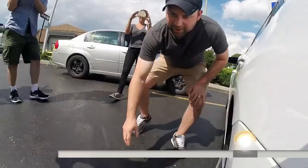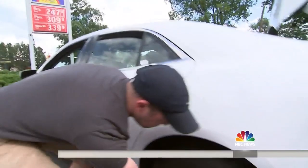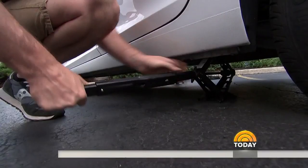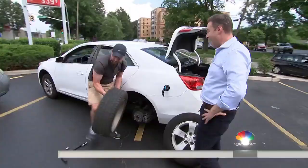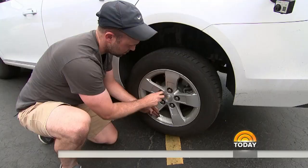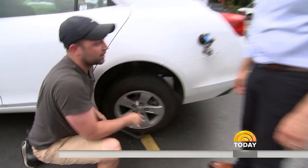Will this guy do any better? He loosens the lug nuts first while the tire is still on the ground — exactly right. We're impressed. He then uses the jack to lift the car — most cars come with one in the trunk — pulls the old tire off, puts the new tire on, and tightens the lug nuts back on. Congratulations, you did it. Well done.